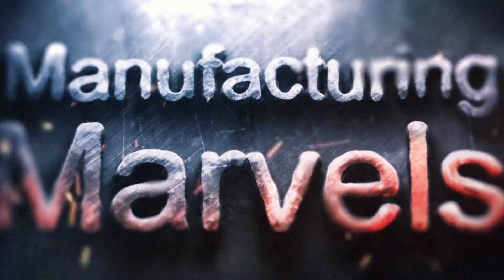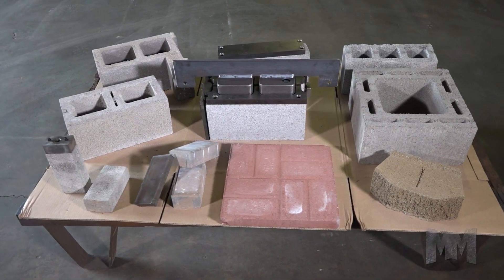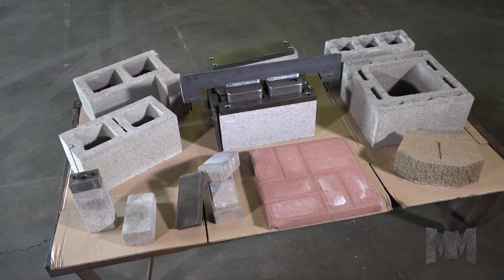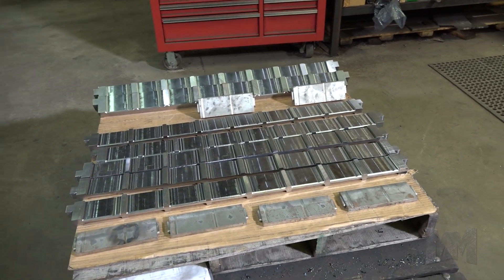Hi, this is John Criswell. Welcome to Manufacturing Marvels. Building materials like concrete blocks and hardscape products are in high demand. Creating the molds that form these products is Bergen Industries.